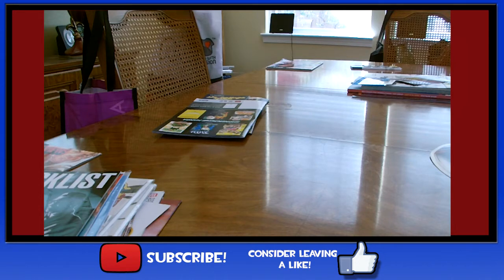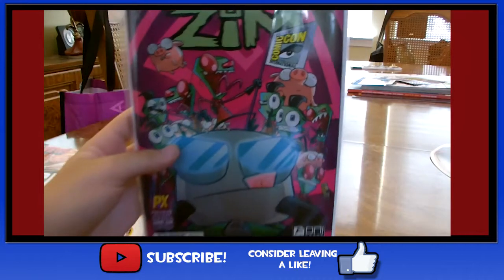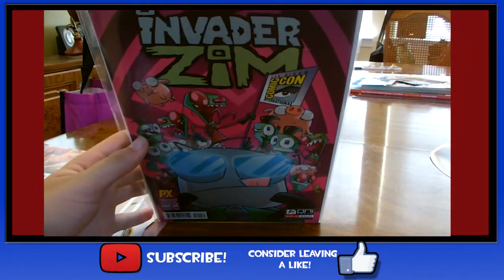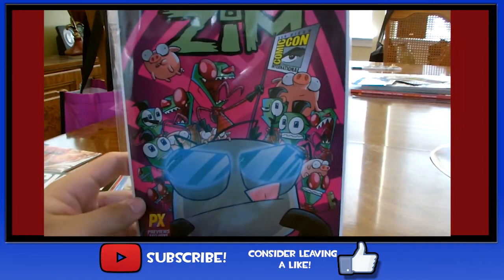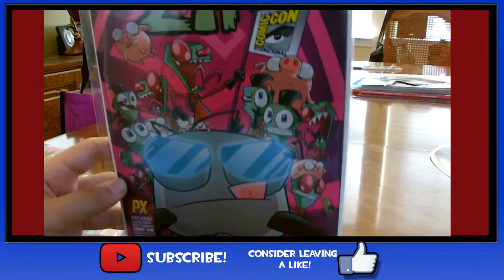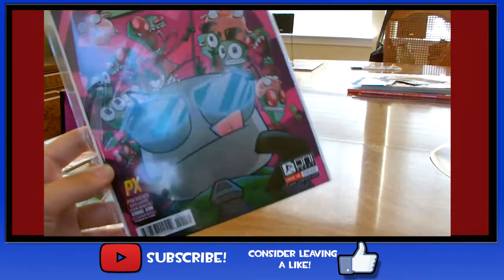Another thing I got which excites the hell out of me — Invader Zim. Invader Zim is back! They had a special variant at Comic-Con. It's been so long, but it's so good to have it back.